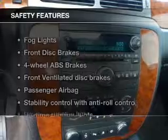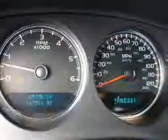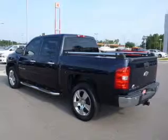If safety is a high priority, rest assured knowing that these top safety components are included: front ventilated disc brakes, passenger airbag, stability control, daytime running lights, and independent suspension.